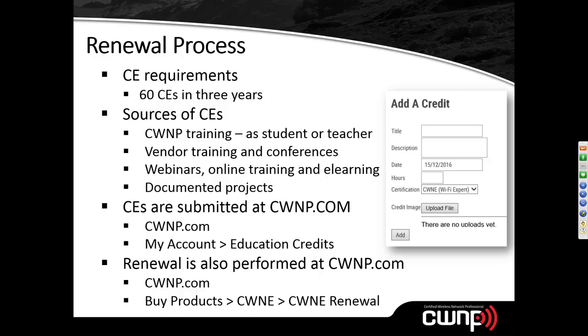Once you acquire your CWNE, you'll receive an email notification — many people say it makes their day or even their year. Then the renewal process begins. The requirement is 60 CEs within your personal three-year renewal window, which starts from the date you acquired your CWNE. Everyone's window is different. Know when that date is and make sure you're accumulating continuing education credits throughout the cycle.